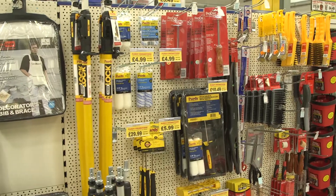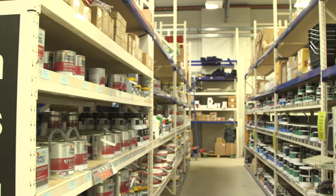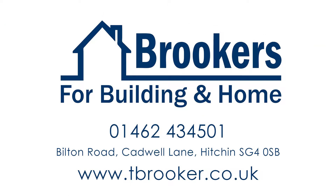We are the premier supplier of Dulux, Crown and Macpherson paints in Hertfordshire and the surrounding counties. Brooker's for building and home. Call or visit us today.